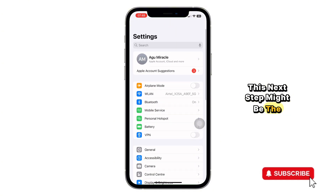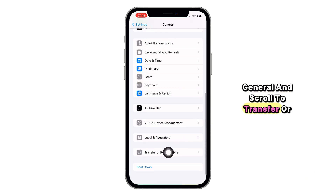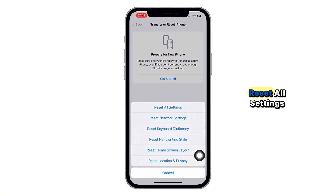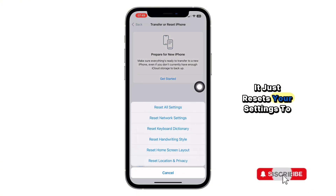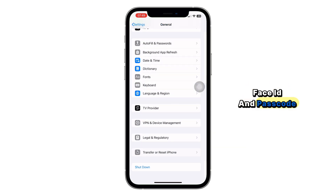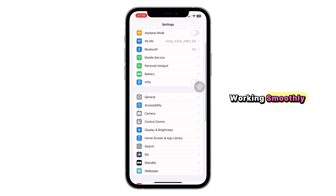But if it's still not working, don't click away just yet — this next step might be the key. Go back to Settings, tap on General, and scroll to Transfer or Reset iPhone. Tap on Reset and choose Reset All Settings. Don't worry, this won't delete your apps or data, it just resets your settings to default. After the reset, go back to Face ID and Passcode, set it up one more time, and this time it should start working smoothly.